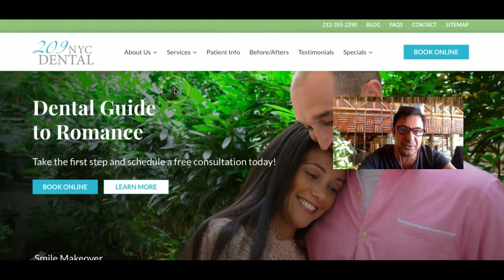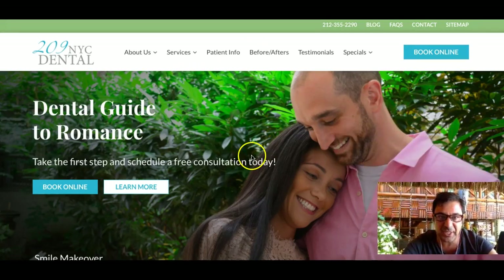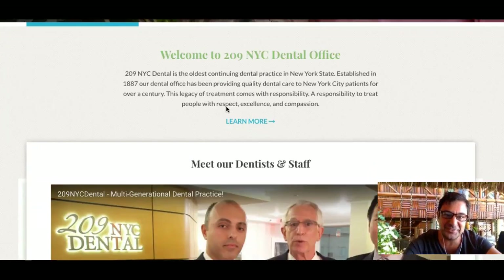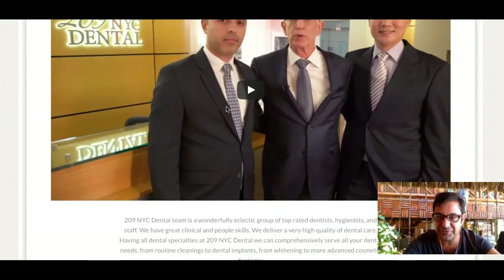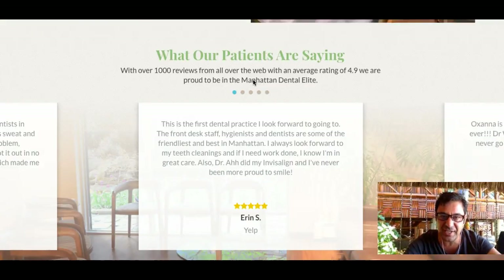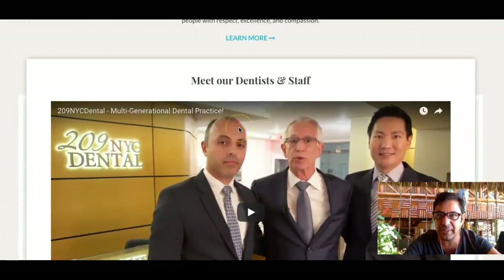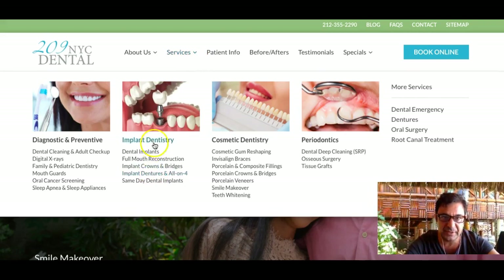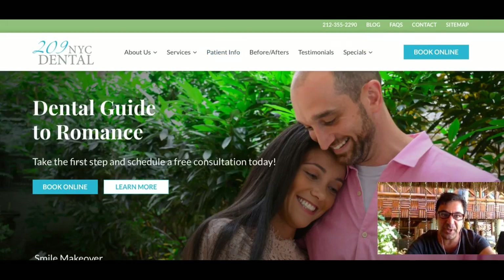Let me show you 209 New York City Dental — this is their website landing page. Beautiful happy couple, 'Dental Guide to Romance' — very cute, something different. A YouTube video, fantastic. Meet the Doctors — this is beautiful. Talks about their services, very attractive website. But we can make ours a lot better and more relevant. People searching for dental implants — I would take them to the page that talks about implants. Or if they typed in cosmetic dentistry, I'd take them to that page.